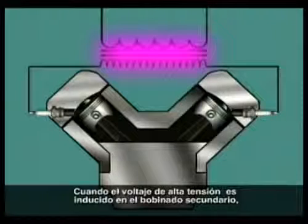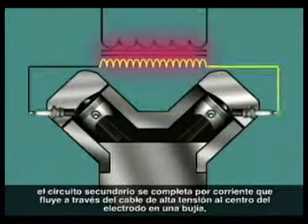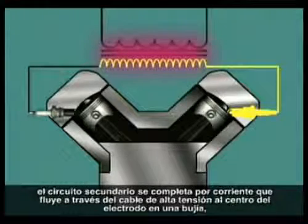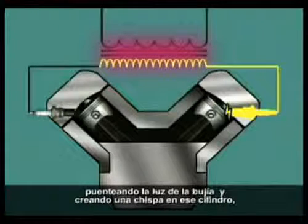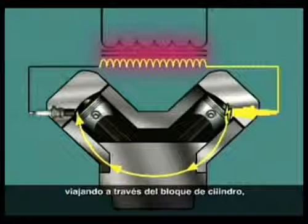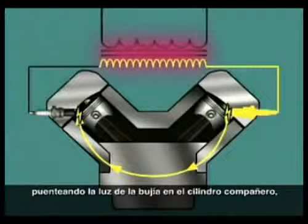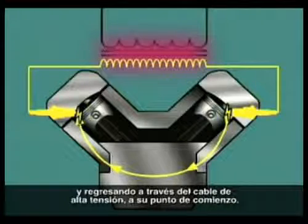When the high tension voltage is induced in the secondary winding, the secondary circuit is completed by current flowing through the high tension lead to the center electrode on one spark plug, bridging the gap and creating a spark in that cylinder, traveling through the cylinder block, bridging the spark plug gap in the companion cylinder, and flowing back through that high tension lead to its starting point.